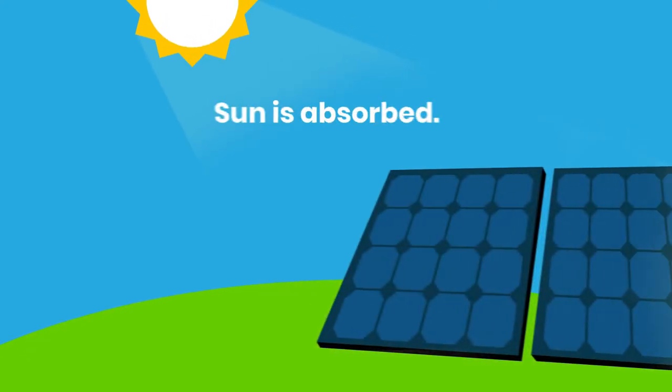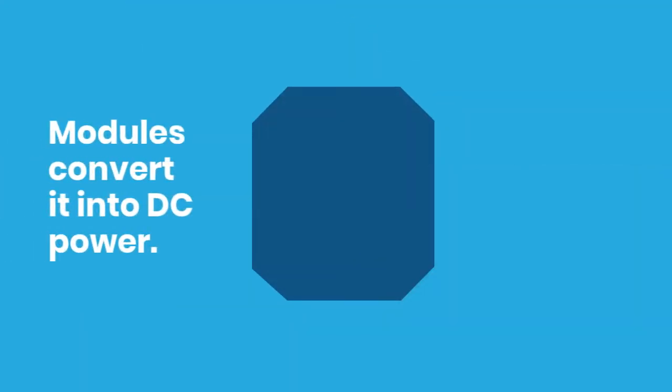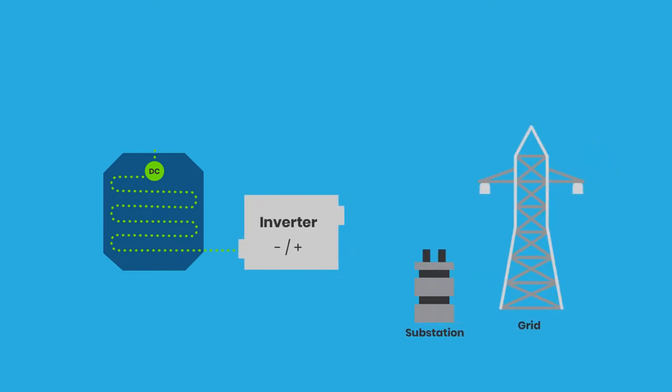First, solar cells absorb the incoming energy from the Sun. Then, modules convert the solar energy into DC, direct current power, which flows in one direction. An inverter transforms the DC power into AC, alternating current power, which can be stepped up and transmitted long distances, like to a substation.